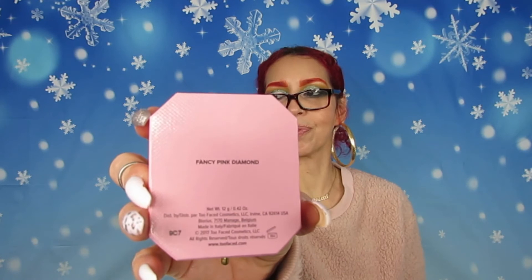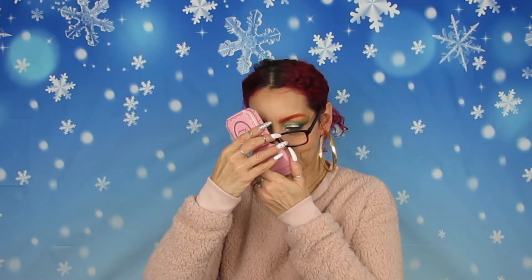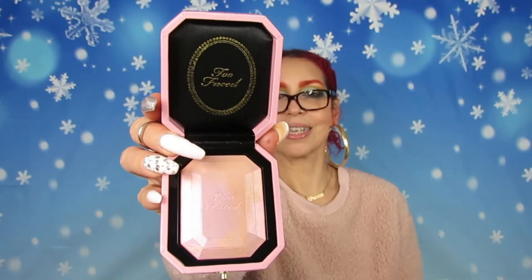Let me open this — I can't wait! Look how cute, it says 'It's Your Time to Shine!' The packaging is beautiful — it says Too Faced on the front and Fancy Pink Diamond on the back. Look how beautiful this is! I swatched it and oh my god, it is like butter — so smooth. Yes, come through!